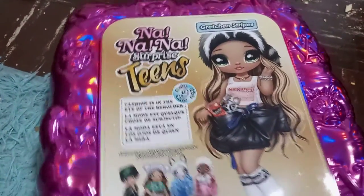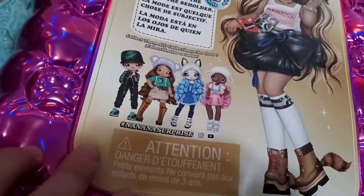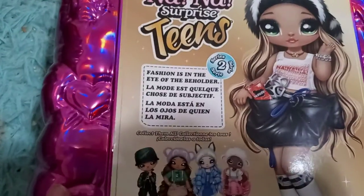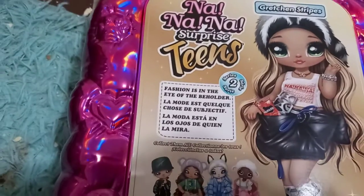It has a full body image of Gretchen Stripes, and it has Lila, Alaska, Amelia, and Parker — smaller images on the back. And hers says 'Fashion is in the eye of the beholder,' which is amazing advice.